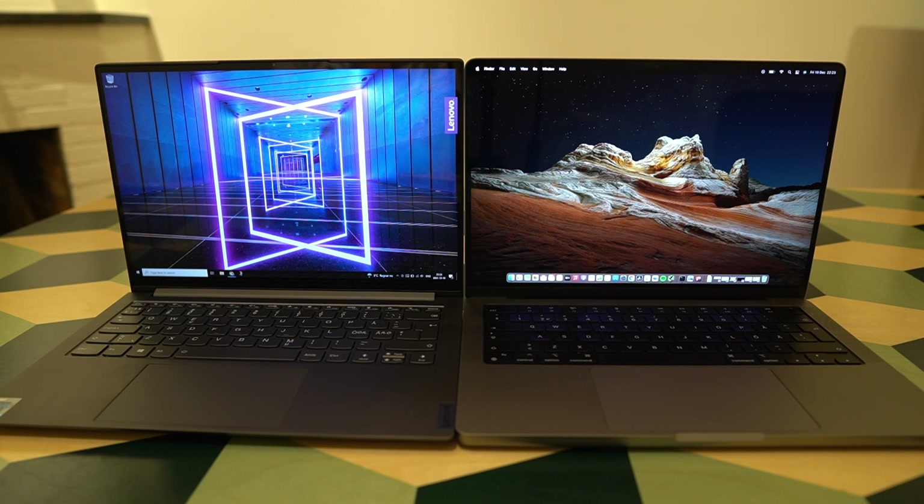One thing I find interesting is that both machines are able to run very silently. The M1 Pro is a much more powerful CPU and it's still able to run completely silent. The Yoga Slim 7 Pro with its Intel i5 also runs very silently, which is actually not the case with all Windows laptops even with the same 1135G7 chip. They're both doing a great job staying without fan noise for almost everything you use them for.